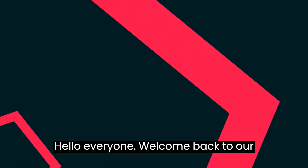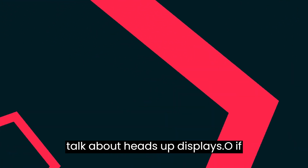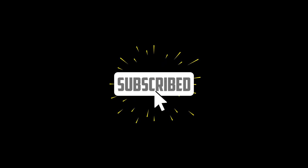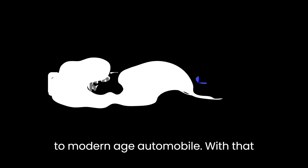Hello everyone, welcome back to our channel. In today's video we're going to talk about heads up displays. If you are new to the channel, we post videos on automotive technology, so I request you to watch the full video, like this video, and also consider subscribing to Modern Age Automobile. With that, let's begin.